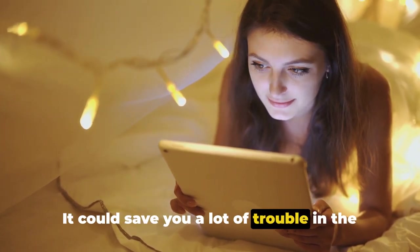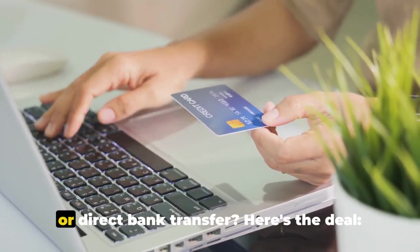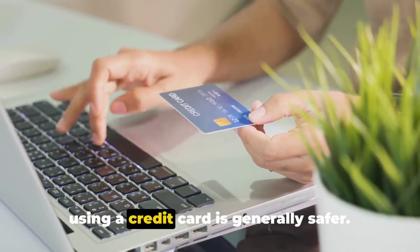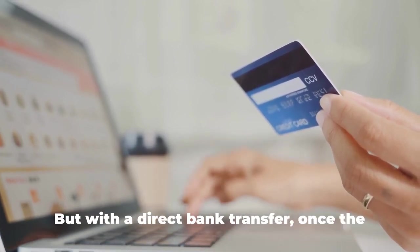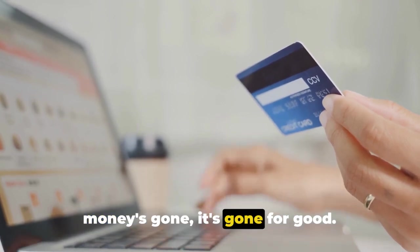It could save you a lot of trouble in the long run. You're ready to check out — but wait, should you use your credit card or direct bank transfer? Here's the deal: using a credit card is generally safer. If a fraudulent charge appears, you can dispute it and usually have it reversed. But with a direct bank transfer, once the money's gone, it's gone for good.